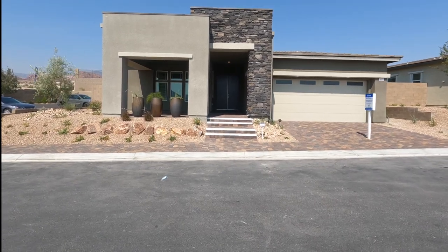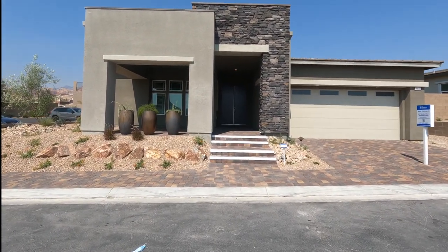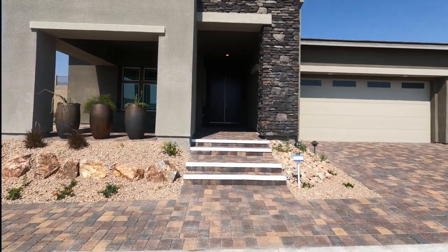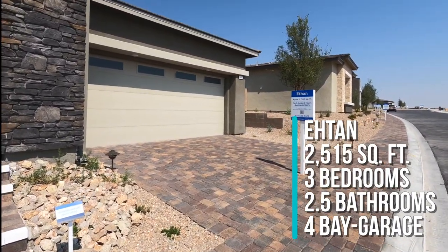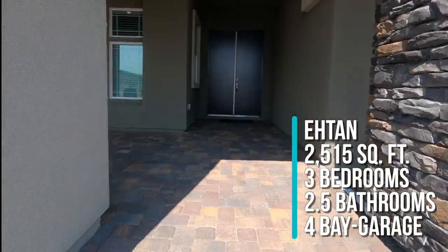The first collection is called the Evander Collection, then you have the Sterling Collection, and then the Cromwell Collection. The Evander Collection is the largest of the three, and we're going to take a tour of the Etham model, which is roughly around 2,515 square feet with three beds, two and a half baths, and a four-bay garage.